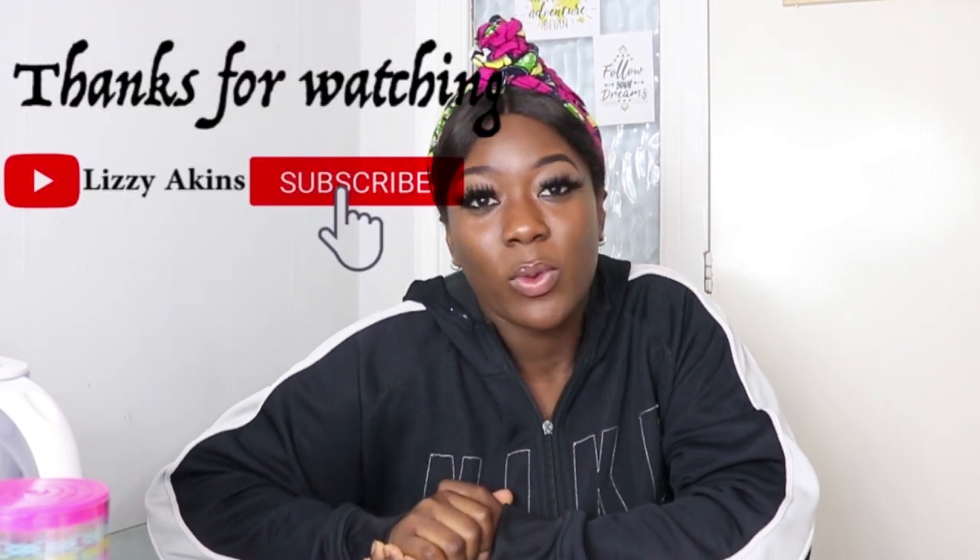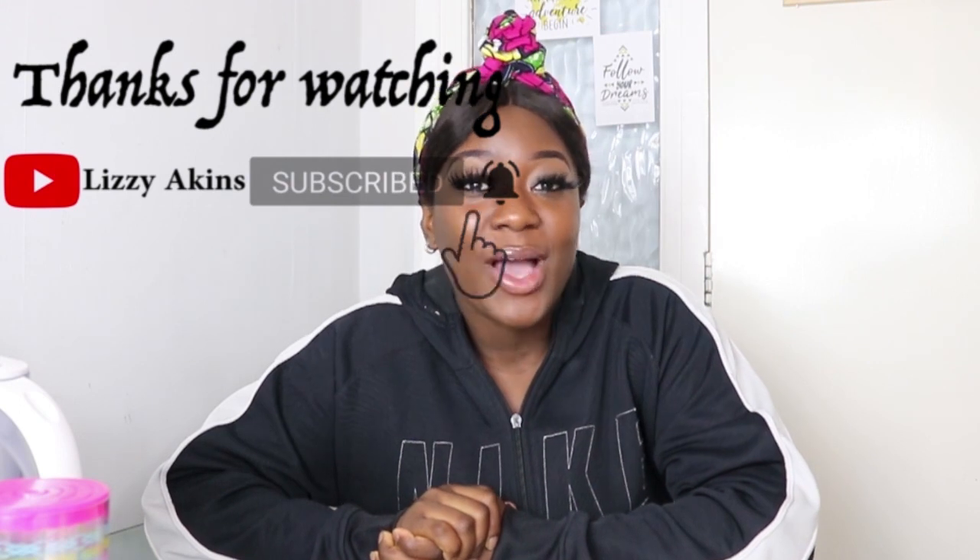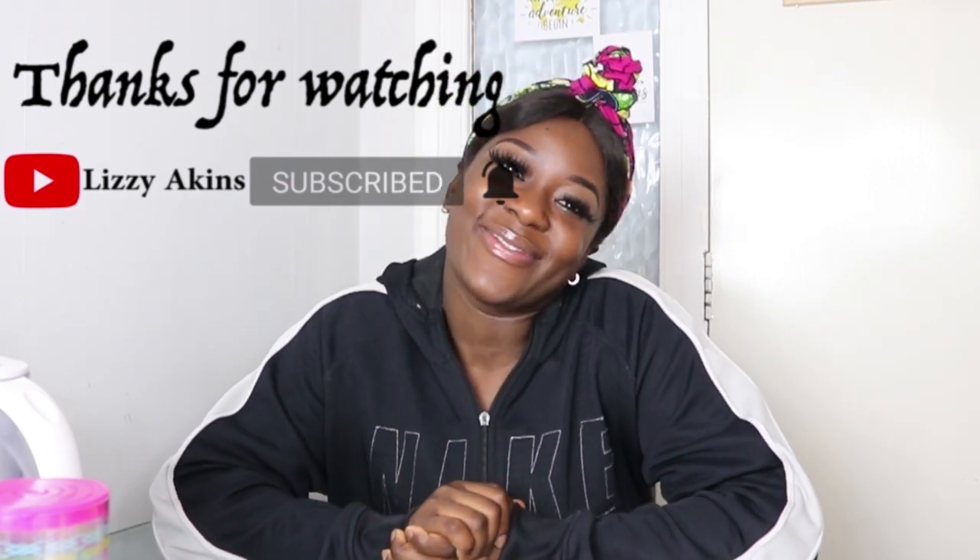Thank you for watching today's video. I hope I was able to help you understand more about your brows — knowing the shape of your face, matching the right shape of brows to your face to give that wow factor we've always been looking for. If you enjoyed this video, don't forget to give it a massive thumbs up. If you give it a thumbs down, please let me know in the comments why. Stay blessed and I'll see you in my next video.